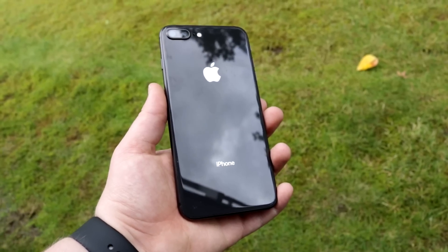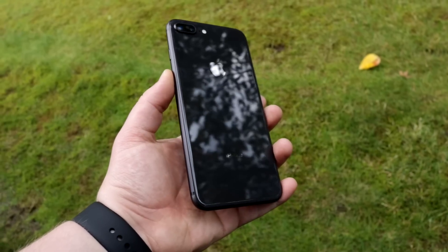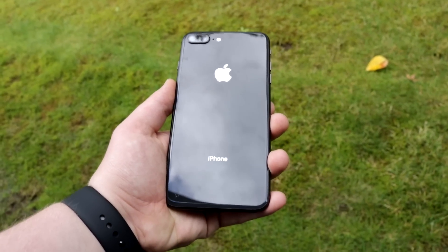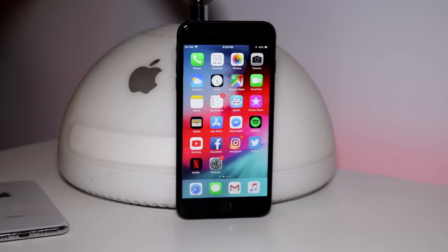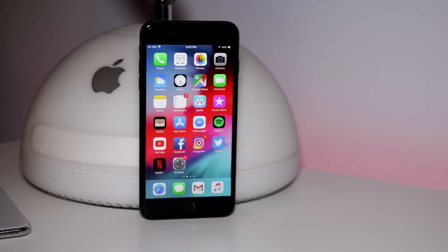The iPhone 8 was released only a year ago in late 2017 as the successor to the iPhone 7 and a cheaper option to the $1,000 iPhone X. Hey, how's it going? I'm Josh from 91Tech, and today we're taking a look at the iPhone 8 and 8 Plus in late 2018. Are they still worth buying?